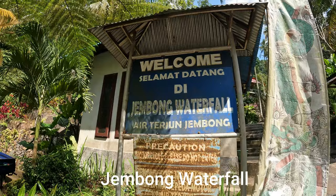Good afternoon from Buley Leng here in Bali, Indonesia. So this afternoon I'm here at a place called Djembong Waterfall. We'll just go and purchase a ticket and go and explore this beautiful waterfall.